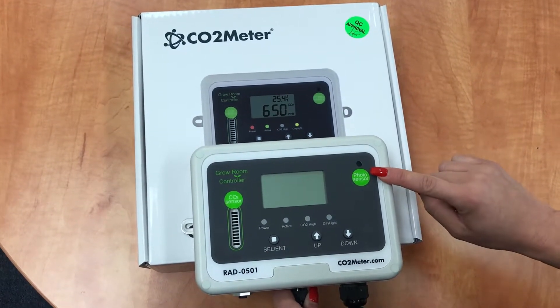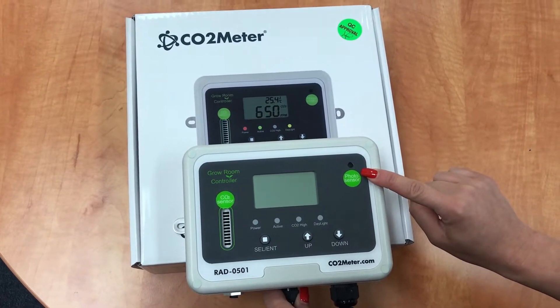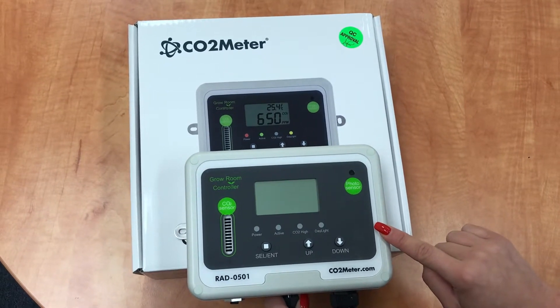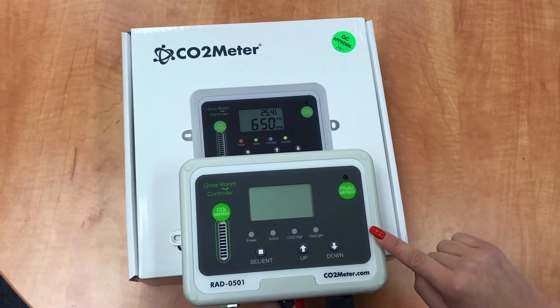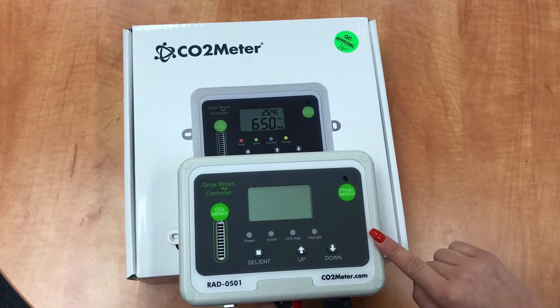Something very important with this device — in addition, it has a built-in photo sensor that overrides the CO2 control and shuts off the CO2 when it senses darkness. The photo sensor control saves dollars and energy by ensuring you'll only be supplying CO2 during the light cycle when it's needed.